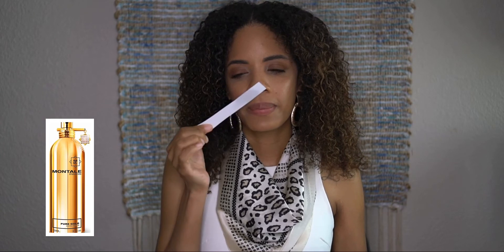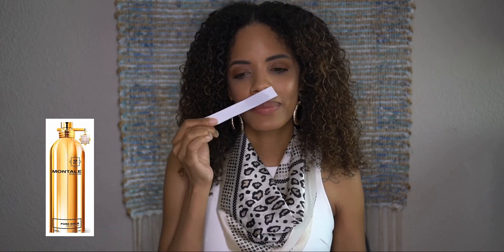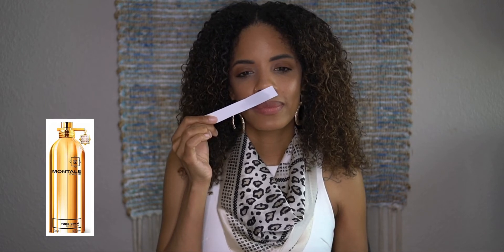This one, Pure Gold, is very rich. Very much rich auntie vibes, rich mom vibes — it smells very classy and mature. Really nice.